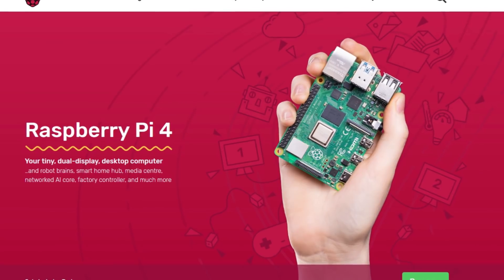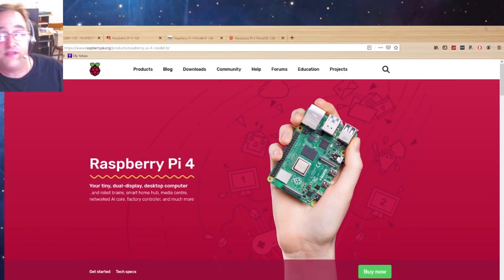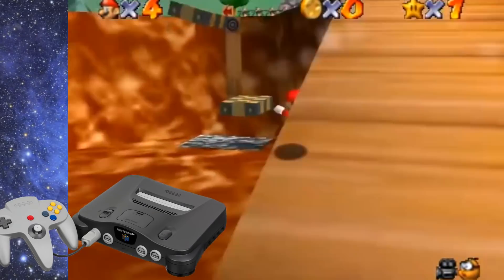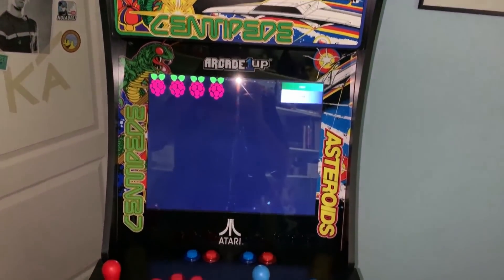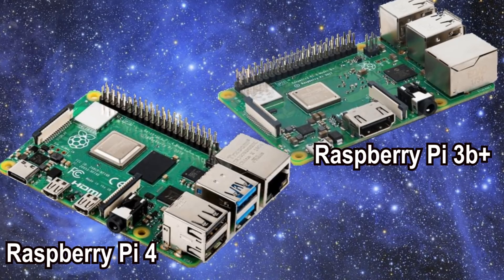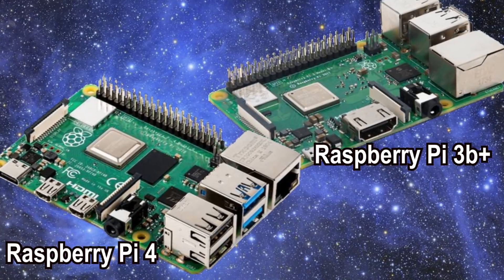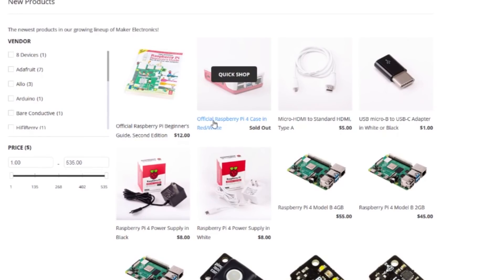There are a couple of tests I want to do between the 3B Plus and the 4 — see if it's a little bit faster, see if it behaves differently, see if Nintendo 64 games work better on the 4 than on the 3B Plus, and a couple of other things I want to see if the 4 can do that the 3 might have trouble with. For this video I just want to show you the differences between the 4 and the 3B Plus and some of the pricing that looks like it's going to be out there.